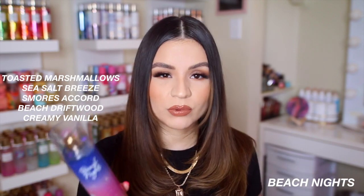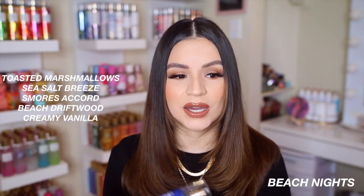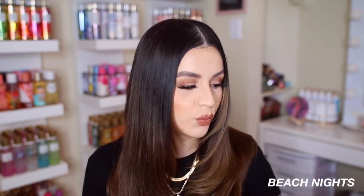The notes for Beach Nights are toasted marshmallow, sea salt breeze, s'mores accord, beach driftwood, and creamy vanilla. I heard it's supposed to be similar to Vanilla Rainbow Sprinkles — a scent I think came out last year, maybe even the year before. I found mine at the Bath and Body Works outlet; I think it was a Canada exclusive. But to be honest, it smelled like stale rainbow sprinkles to me — there was just something off about it that I wasn't really crazy about.